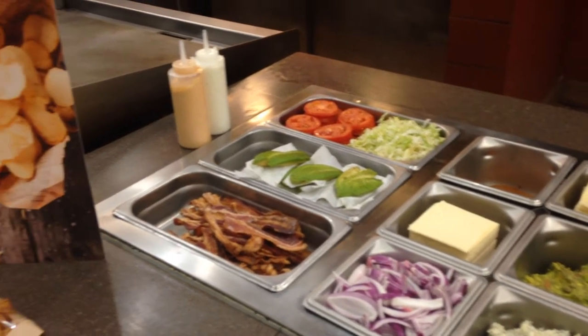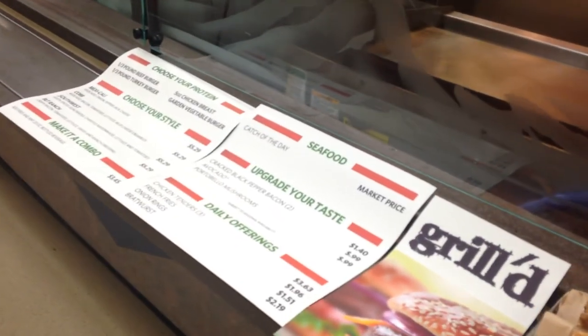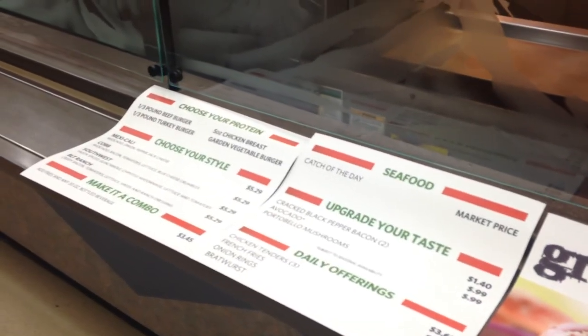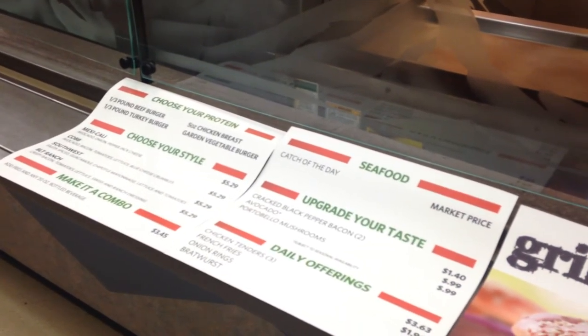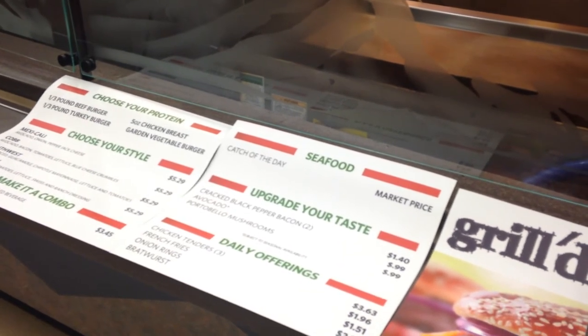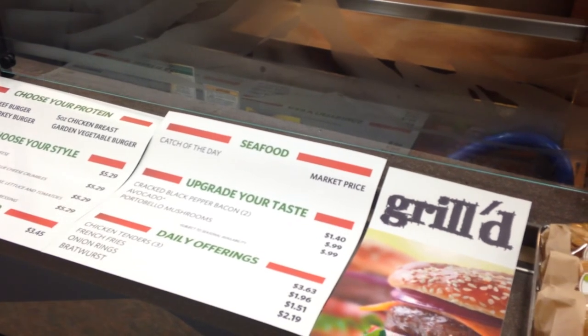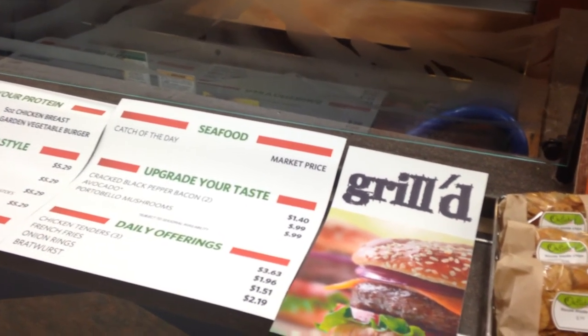I'm going to show you further on down what the station signage looks like, which hangs above the station. It's a three-panel — most of you have these in your units. If you don't, work with your DM or your marketing manager on getting them to your location. It's the same as the 8.5x11: choose your protein, choose your style, and you can upgrade with cracked black pepper bacon, avocado portobello burgers, hand-breaded chicken tenders, and house-cut fries.